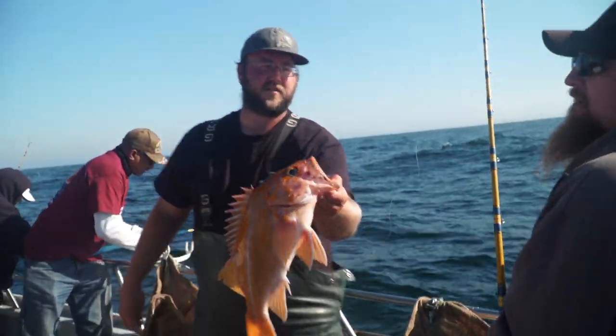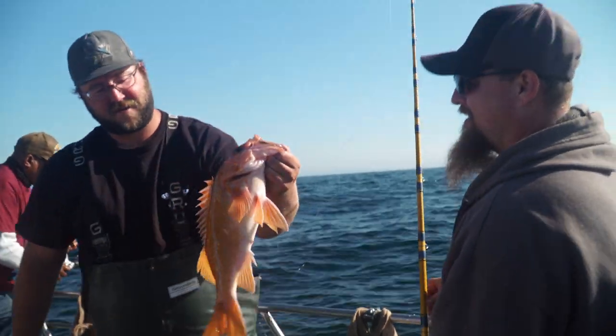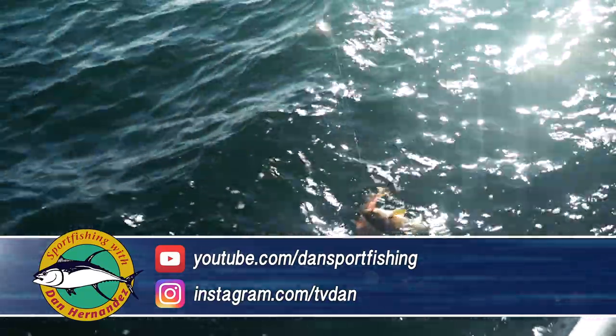Nice canary rockfish for Robert here. Nice one here at the Fairlawns. We've got a double - there we go, there's a nice double.